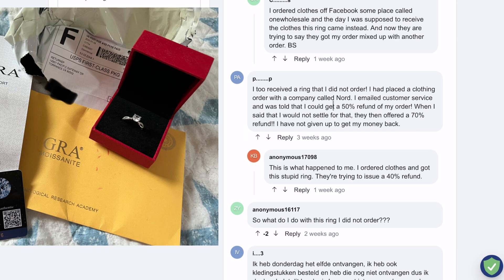PayPal will most commonly side with the seller and deny the refund, because there is proof that the seller shipped an item to the buyer. There are fewer chances of receiving a refund if you are ever caught in this type of scam.